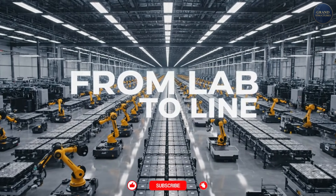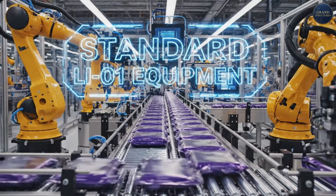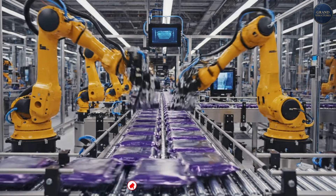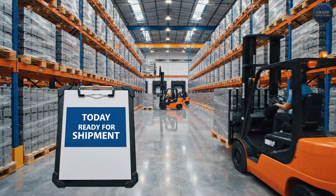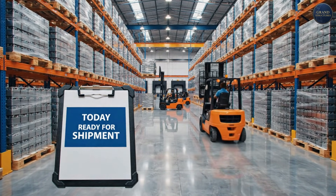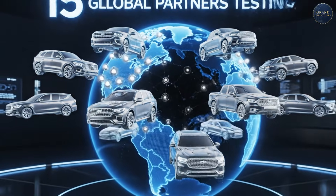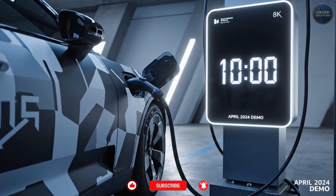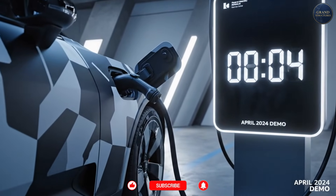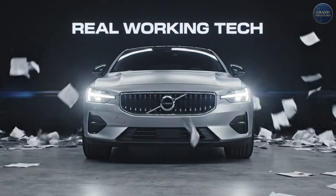But lab prototypes and commercial products are two different things. Storedot is manufacturing with EVE Energy, one of the world's largest battery makers. The genius? Their batteries work on existing lithium-ion production lines — no new factories, no new equipment. You can make these at scale today. Over 15 global automakers are currently testing Storedot's batteries in real vehicles. In April 2024, Polestar publicly demonstrated a Polestar 5 prototype charging in 10 minutes. That's not a press release — that's a working car.